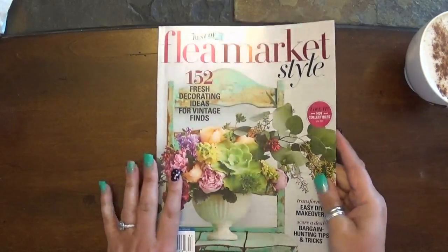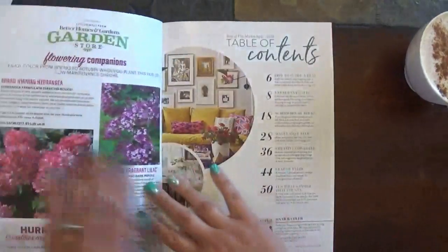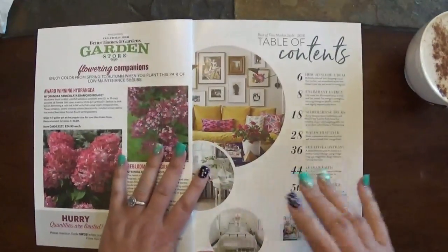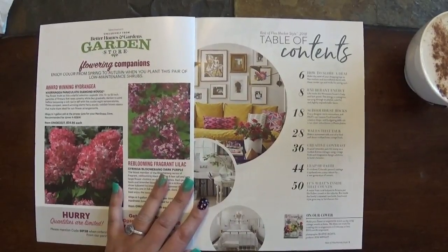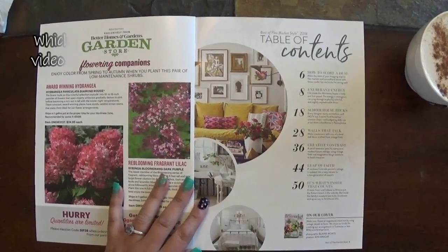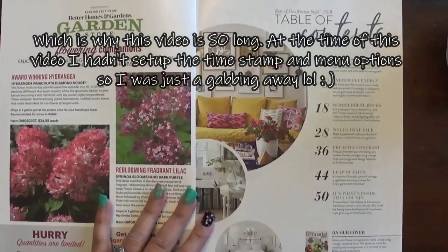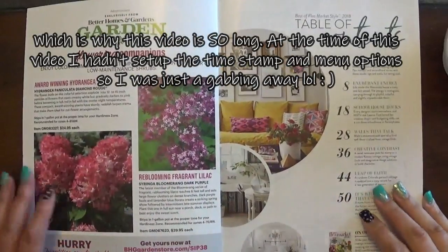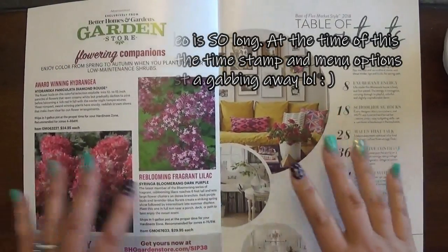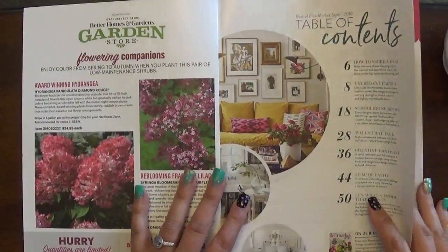It's supposed to display until December 11th, so it should still be out there in your local stores. I'm not sure if Walmart carries this kind of magazine, but craft stores like Joann's and Michael's do. I got mine at Lowe's — Home Depot might carry it too. Also check supermarkets that carry magazines. I still wanted to share this with all of you because there's some really cool stuff in here.